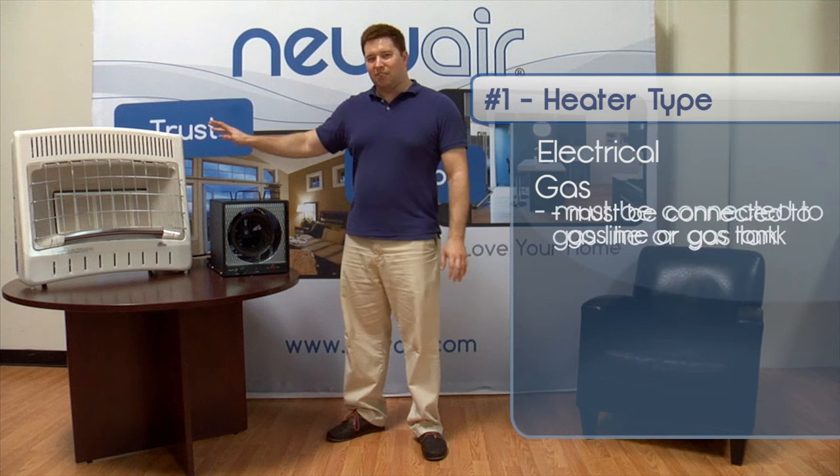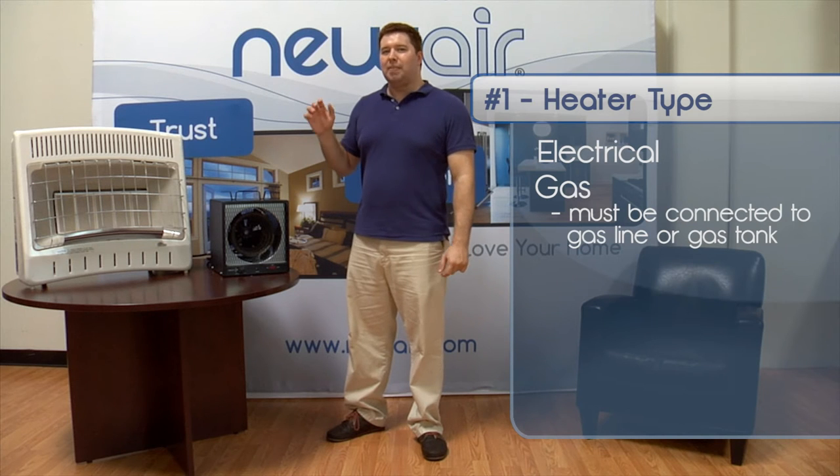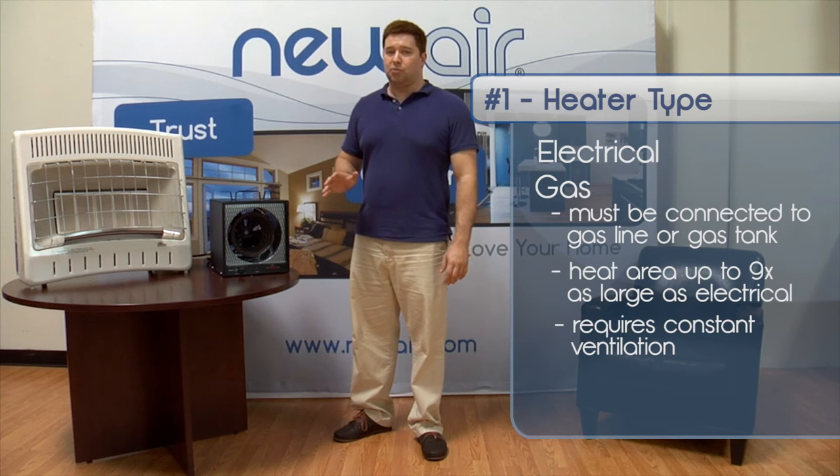Electrical heaters work by heating a coil that radiates heat out into the surrounding area. Gas heaters are connected to a gas line or portable gas tank, and they heat their coils by burning either propane or natural gas. Gas heaters are generally used to heat larger areas than electrical heaters — up to nine times as large — but they require constant ventilation in order to dispose of dangerous fumes, and they're not as efficient. About 20% of all the gas they burn is vented as waste and isn't used to generate heat.